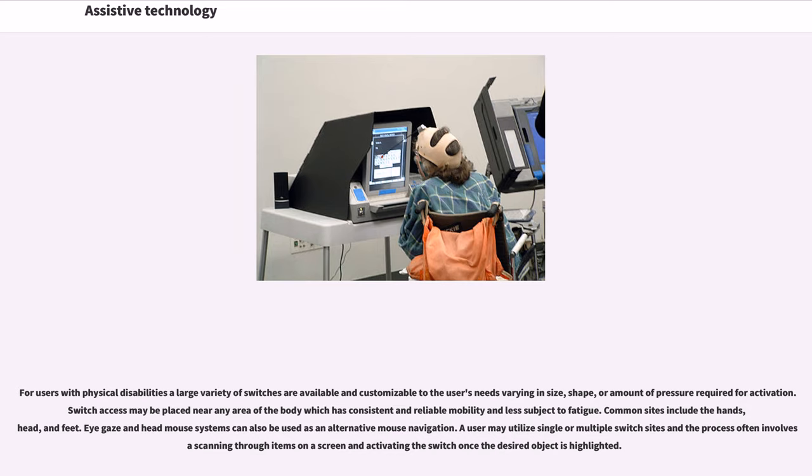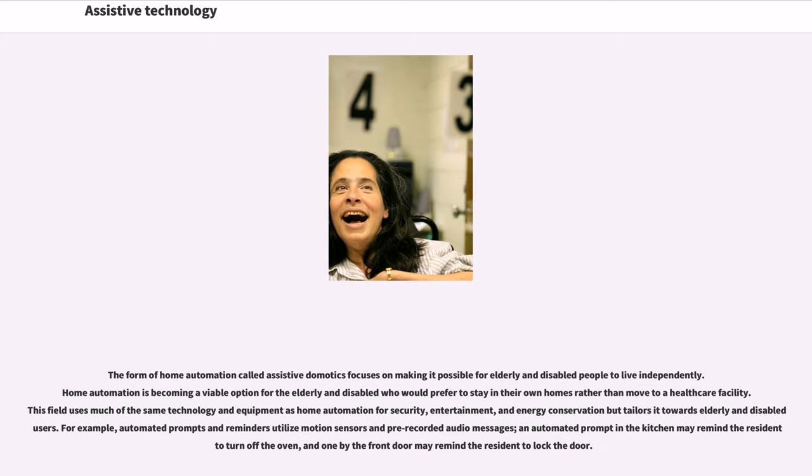Eye gaze and head mouse systems can also be used as an alternative mouse navigation. A user may utilize single or multiple switch sites, often involving scanning through items on a screen and activating the switch once the desired object is highlighted. Assistive domotics is a form of home automation focused on enabling elderly and disabled people to live independently. For example, automated prompts and reminders utilize motion sensors and pre-recorded audio messages to remind residents to turn off the oven or lock the door.